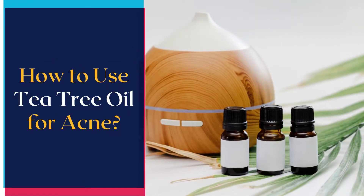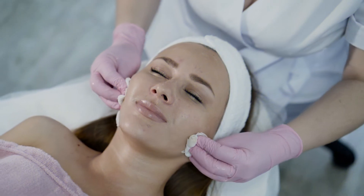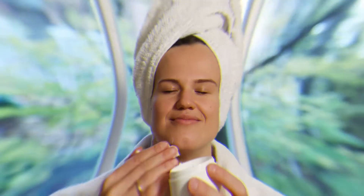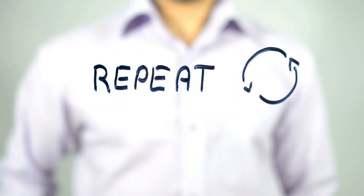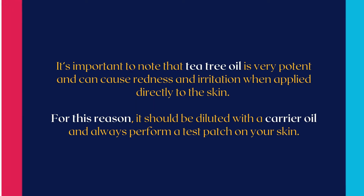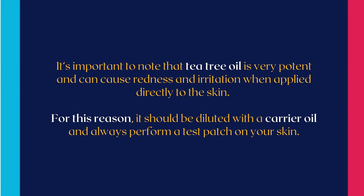Here is how to use tea tree oil for acne. Combine one drop of tea tree oil with one teaspoon carrier oil. Dip a cotton swab into the mixture and apply it directly to pimples. Then apply moisturizer if desired. Repeat this process one to two times per day as needed. It's important to note that tea tree oil is very potent and can cause redness and irritation when applied directly to the skin. For this reason, it should be diluted with a carrier oil, and always perform a test patch on your skin.